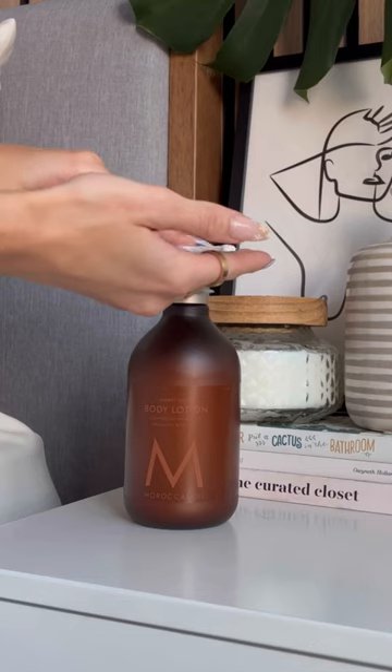Rich and calming, Amber Noir body lotion has a special place in my nightstand, infused with argan oil to keep my skin soft and hydrated.